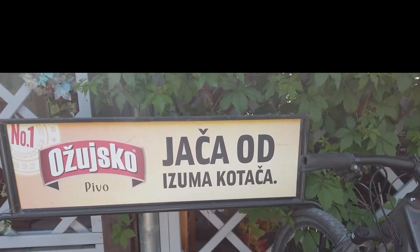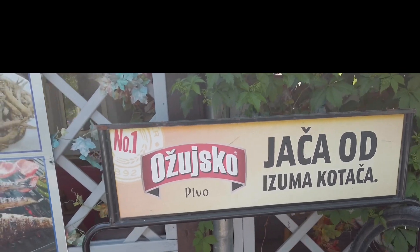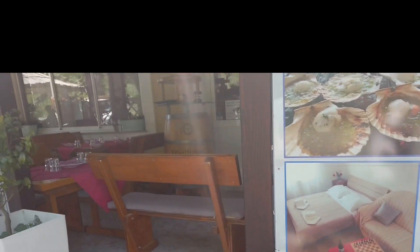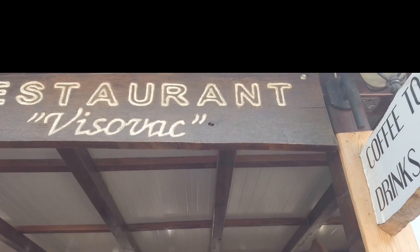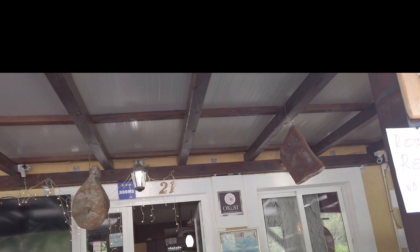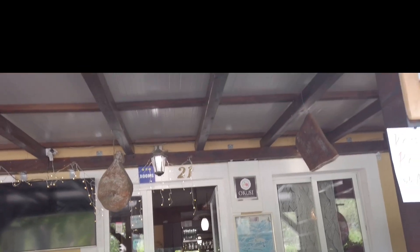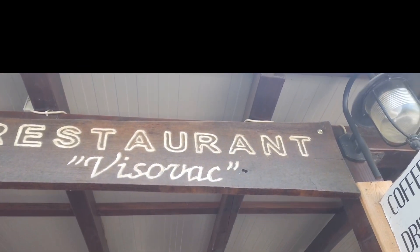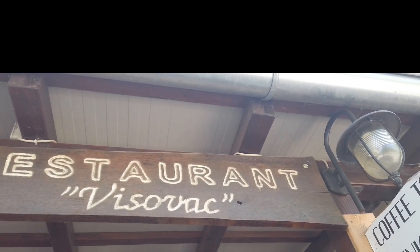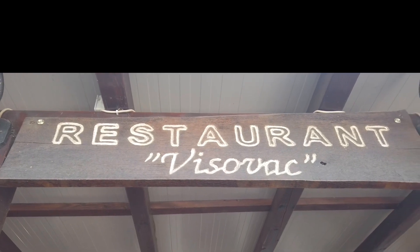Lunch is also included with this shore excursion. After the national park, the tour guide took us to a local restaurant where local food was made for us. When we got there, the restaurant was already ready — all the tables were set up, all the food was made by locals, and the restaurant is not far from the park.